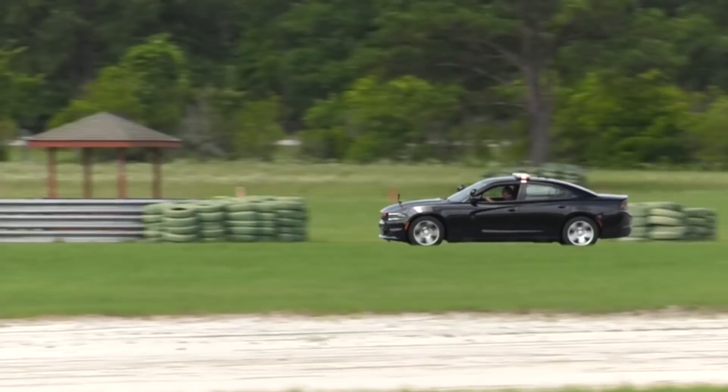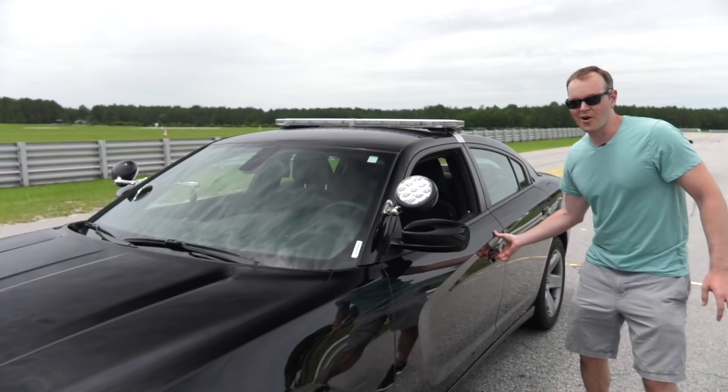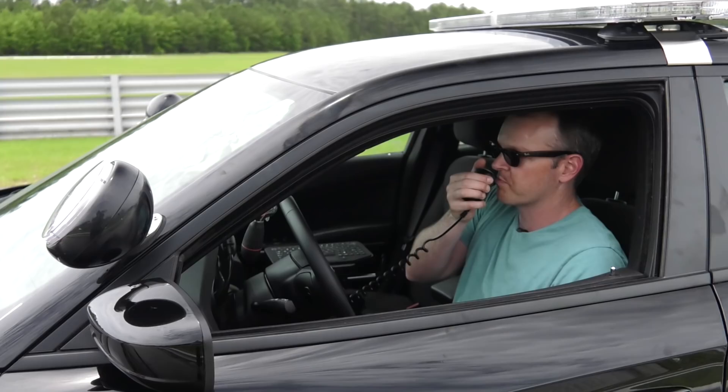And this one has all of the police fixings: your spotlights, your light bar, and most importantly, your intercom. Sir, put your pants back on.